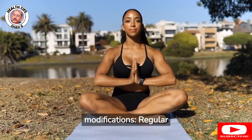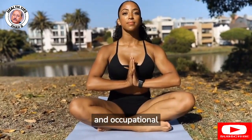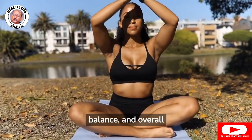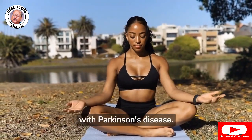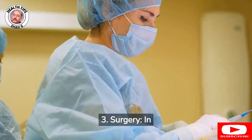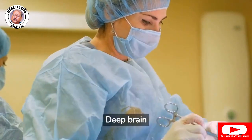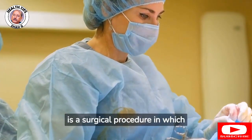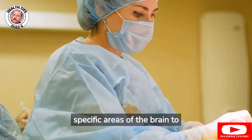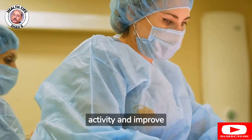2. Lifestyle modifications: Regular exercise, physical therapy, and occupational therapy can help improve mobility, balance, and overall quality of life for people with Parkinson's disease. 3. Surgery: In some cases, surgery may be recommended. Deep brain stimulation (DBS) is a surgical procedure in which electrodes are implanted in specific areas of the brain to help regulate abnormal brain activity and improve symptoms.